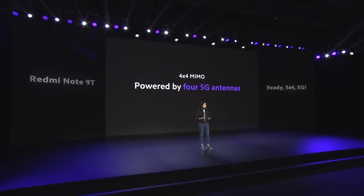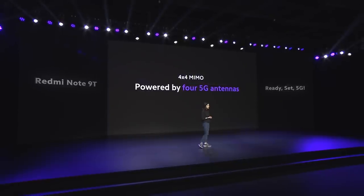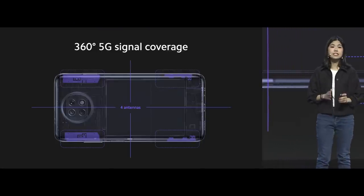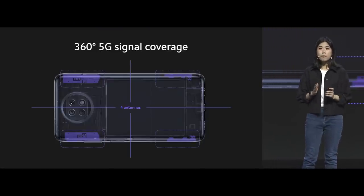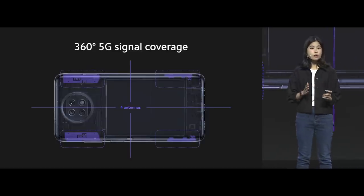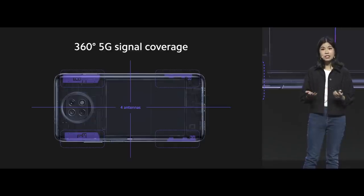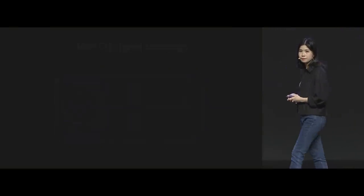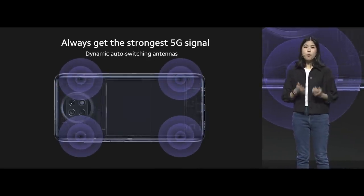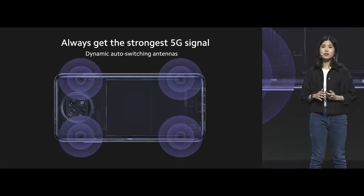4x4 MIMO is powered by four antennas for a fast and responsive connection. We've taken this even further by precisely positioning the four antennas symmetrically for optimum 5G signal coverage. This design also overcomes the problem of your hand accidentally blocking the antenna from receiving 5G signals. The antennas also switch automatically based on signal strength, so you will always receive the strongest 5G signal reception.